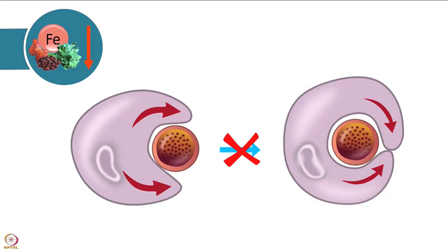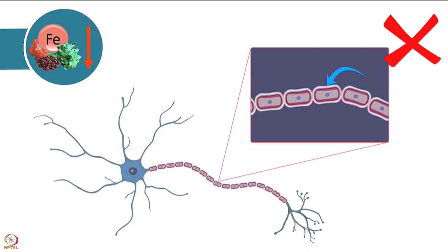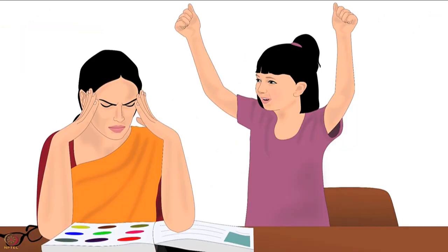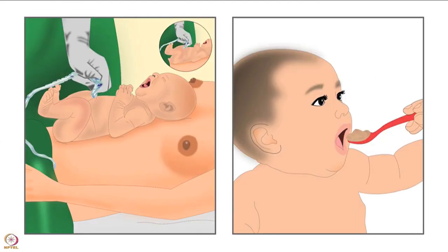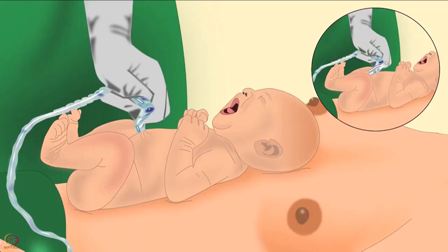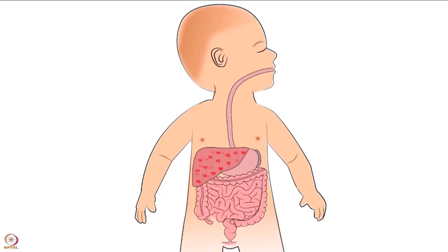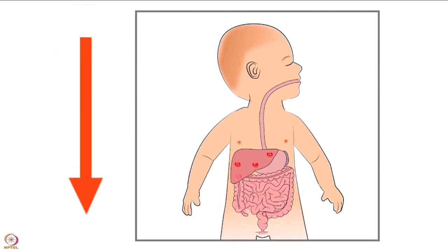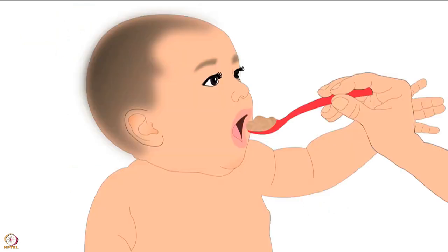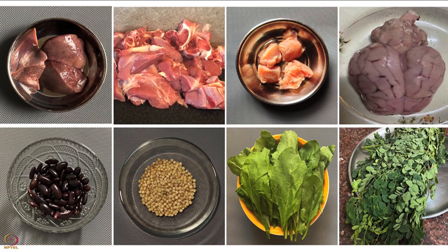Iron deficiency also causes disruption in the development of the nervous system and inhibits the formation of the myelin sheath around nerves, which can lead to hyperactivity and lack of attention in children. Anemia in children can be prevented through delayed cord clamping at birth, which improves iron stores in the baby for the first 6 months. After 6 months, iron-rich food should be given through complementary food.